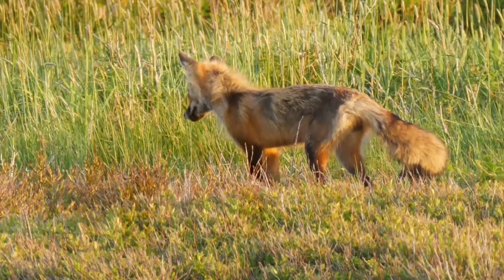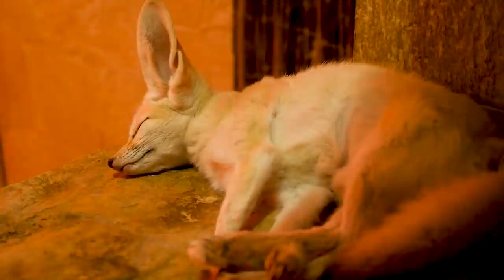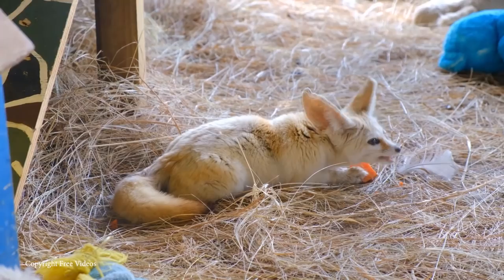Number 12: the Fennec Fox. There are 12 known species of fox found on every continent apart from Antarctica. While most people are familiar with red foxes, there's one species native to regions across the Sahara Desert, Egypt, and Israel that's far cuter — the fennec fox. They're the smallest of all foxes, growing to a length of about 15.5 inches.